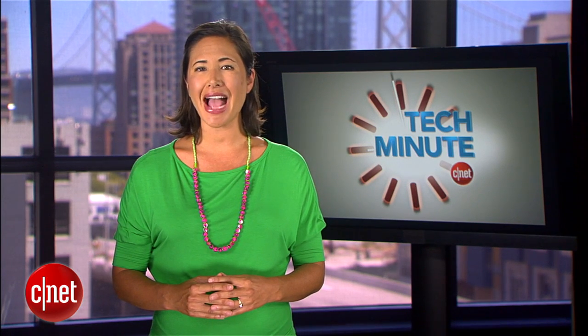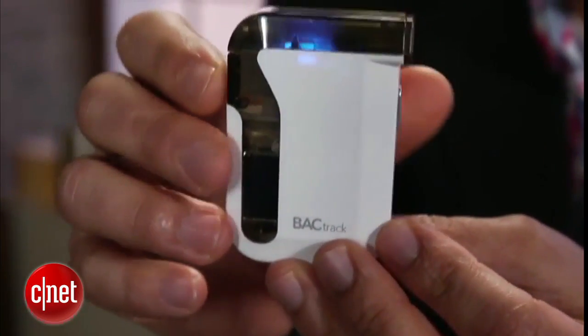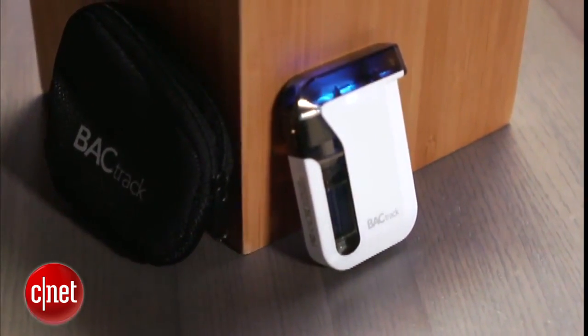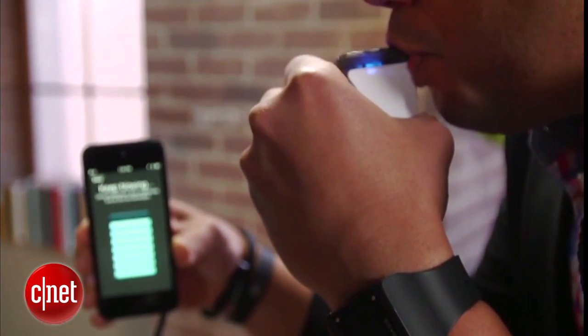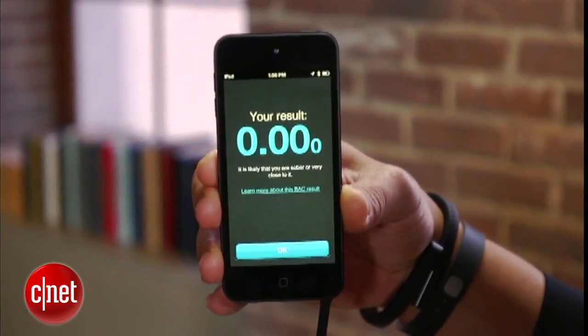At the top of the line is the BackTrack Mobile Breathalyzer for $150. Besides the standard features, this gadget provides extra disposable tips so your friends can use it, and it can estimate how long before you're sober. It also syncs over Bluetooth with an iPhone mobile app so you can track your blood alcohol level and even share that data to your social networks.